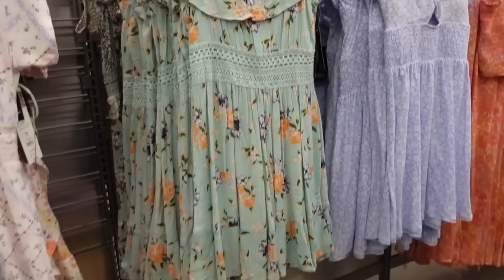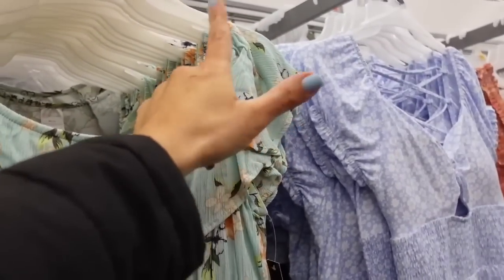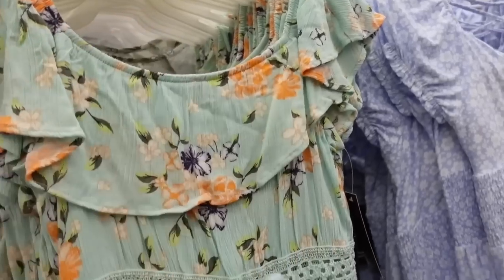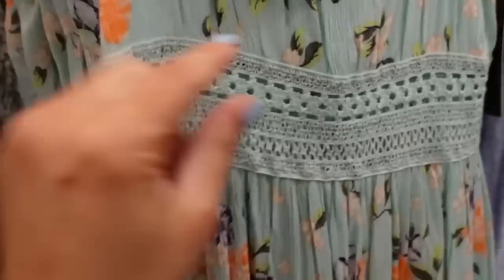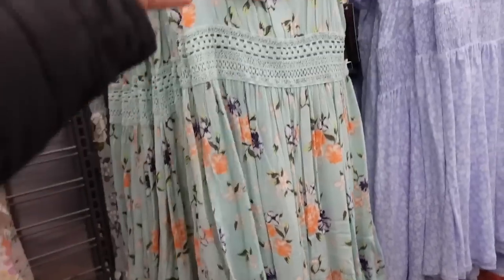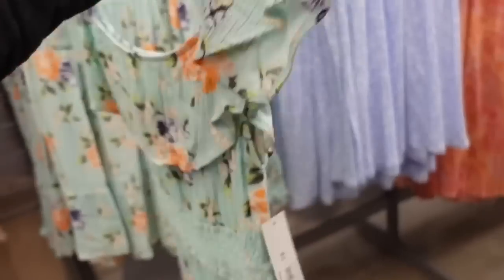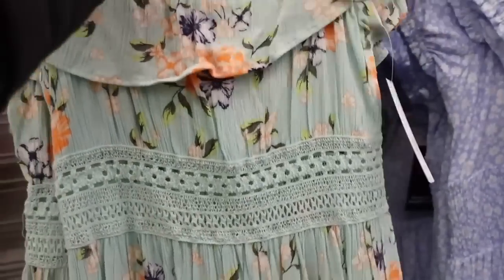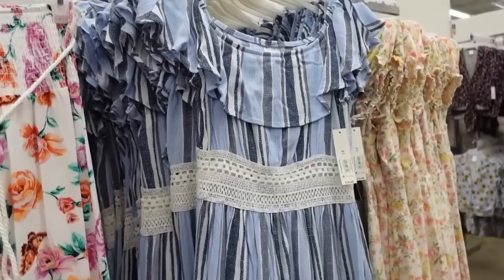Dresses from No Boundaries — a nice lightweight texture with elastic around the neckline that can be worn on or off the shoulder, crochet through the waist, sheer with a flowy fit through the body and a little tier at the bottom. Same through the back. They're $16.48. Comes in the green floral and blue stripe.